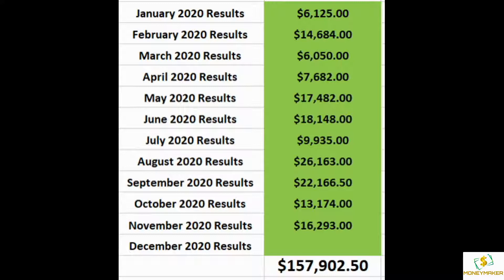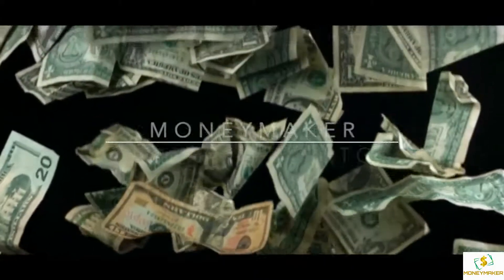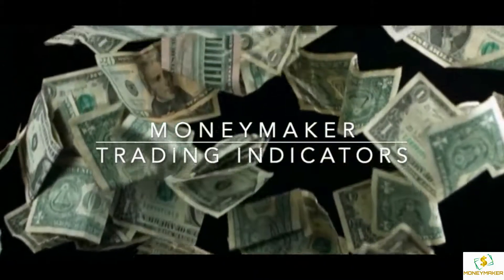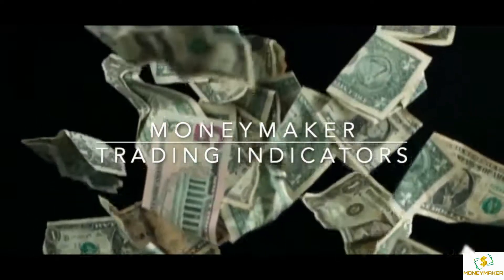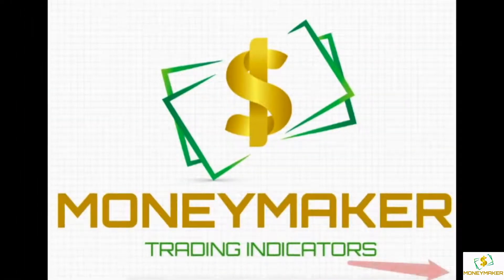Become a member to receive alerts for these trades by signing up on our website at www.myspreadindicator.com. Being a member will get you alerts before the trade would start. Be sure to click on my picture in the bottom right to subscribe to my YouTube channel for free videos.